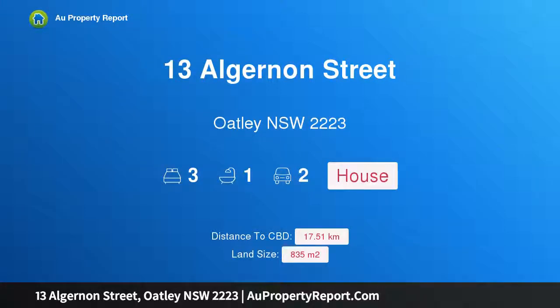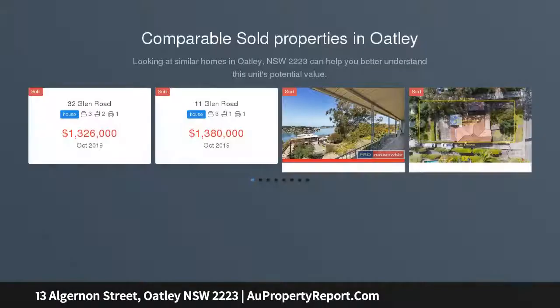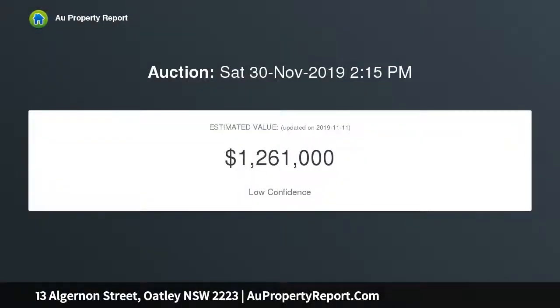Welcome to 13 Algernon Street, Oakley, New South Wales 2223. A sunny brick home on 835 square meters with 20 meters frontage, enjoying an enviable northerly aspect on popular Algernon Street. This three to four bedroom brick home is positioned on 835 square meters, ready to move in yet allowing scope to renovate or rebuild.